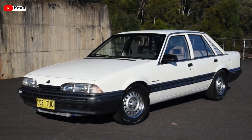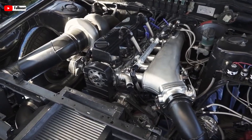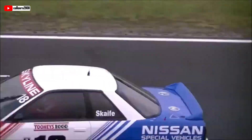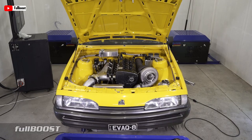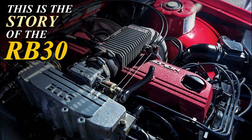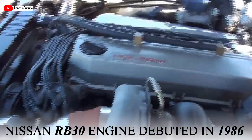Need a smooth ride for a family car? Done. Chasing down criminals in a patrol car? Easy. Dreaming of street racing glory? The RB30's got you covered. This isn't just an engine, it's a legend with a spark plug. This is the story of the RB30, the enigmatic engine behind the legends.